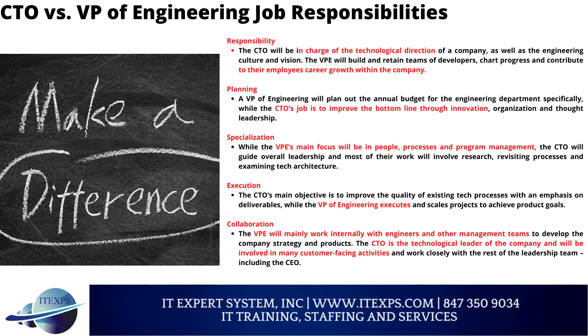Planning: A VP of Engineering will plan out the annual budget for the engineering department specifically, while the CTO's job is to improve the bottom line through innovation, organization, and thought leadership. Specialization: While the VPE's main focus will be on people, processes, and program management, the CTO will guide overall leadership, and most of their work will involve research, revisiting processes, and examining tech architecture.